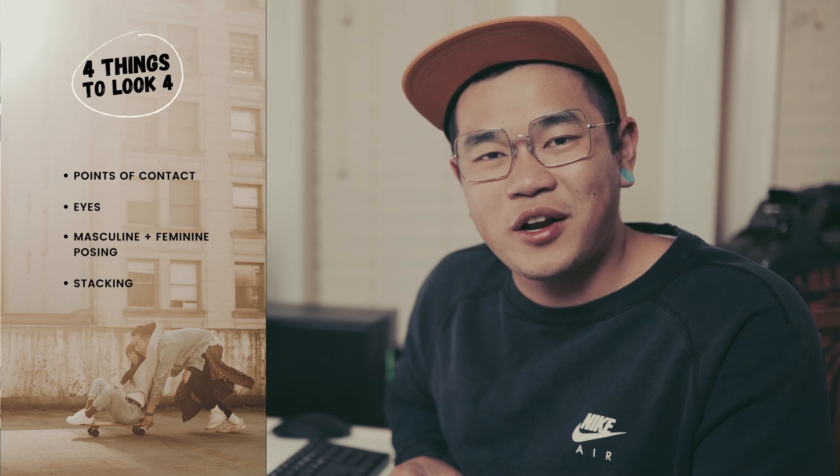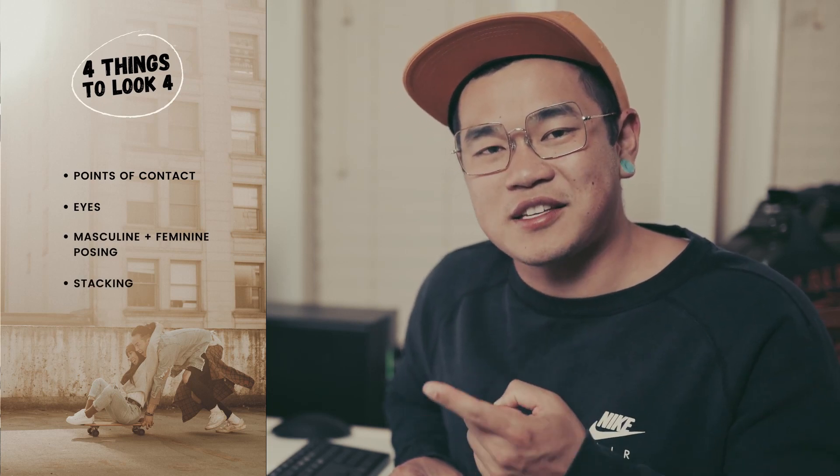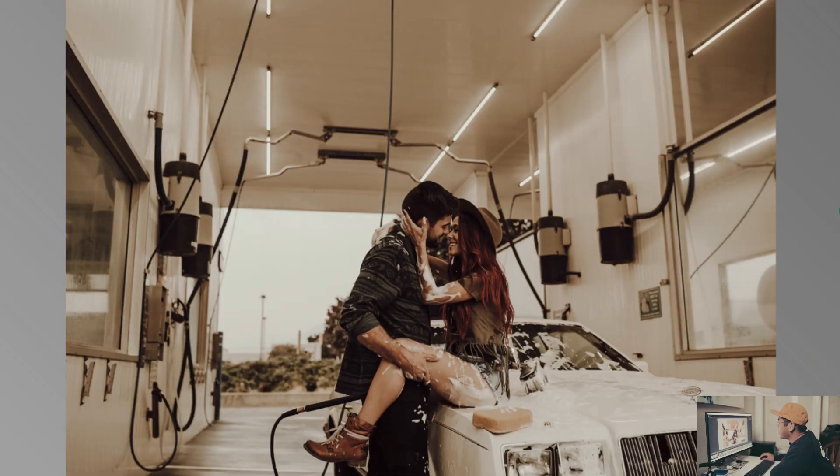There are four things I'm going to point out: first is points of contact, second is eyes, third is masculine or feminine poses, and fourth is stacking. For this first example, this is Ashley and Braden from a really fun car wash photo shoot I did last year. You can see the full video linked in the description.